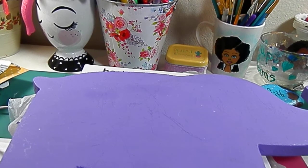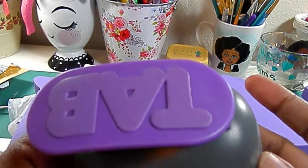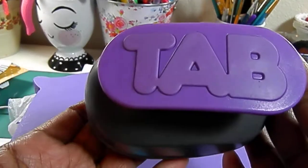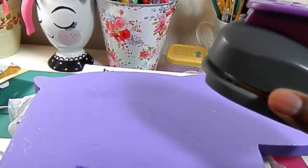I also got this tab punch. There was no sticker on it, but it does work because I tested it in the store on a piece of scratch paper that was in my purse. When I got to the counter, the lady just gave it to me for $1.18.